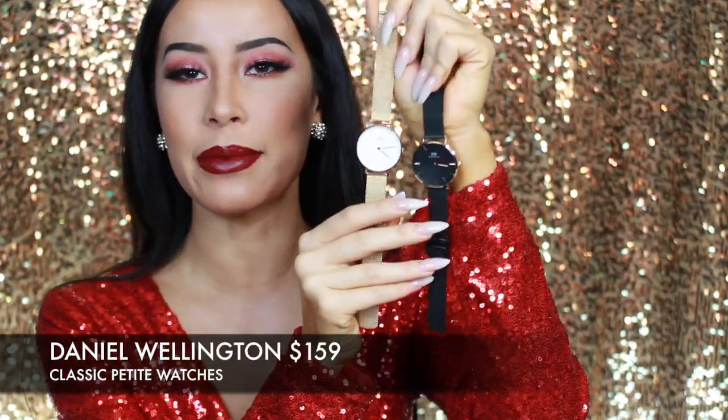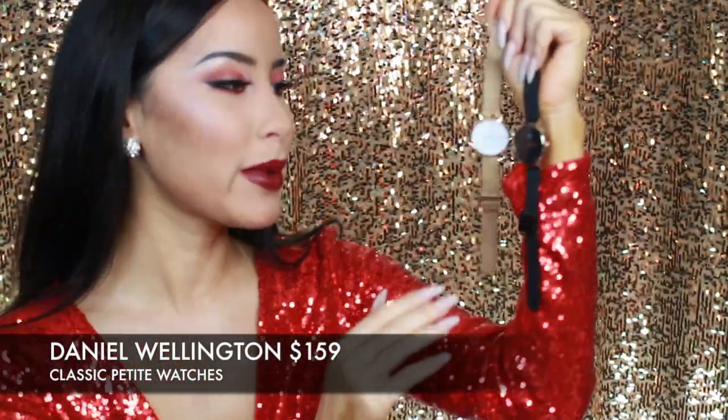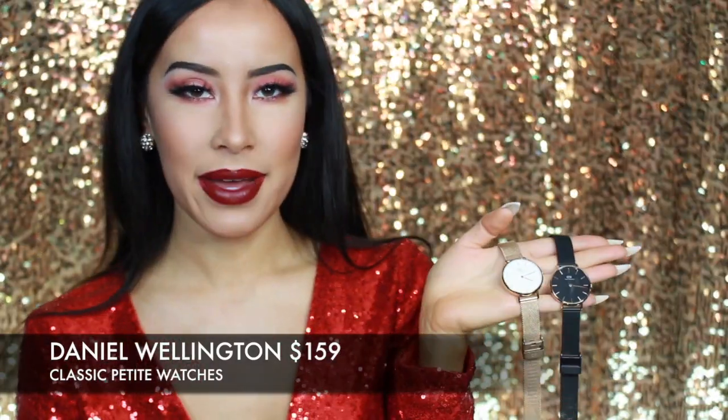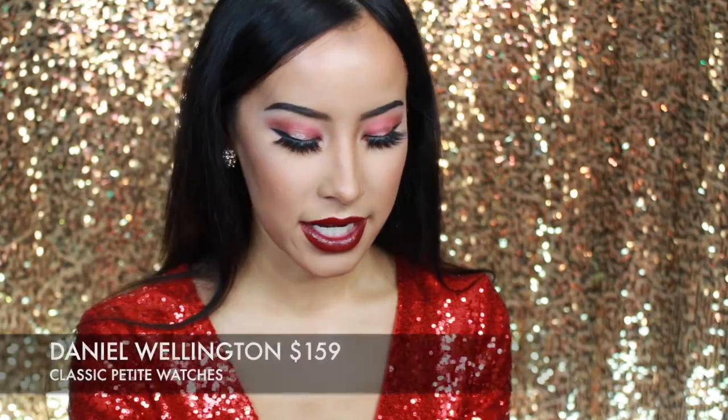I would be so happy if I saw it under the tree, for sure. Another great gift for someone that's not that crazy about beauty would be the Daniel Wellington watches. I have two of them — a rose gold and a black one — and I have been wearing these forever. I think they're so classy and stylish and totally my aesthetic. You've probably seen these all over my Instagram. I do have a discount code if you want to use it. Daniel Wellington did send these to me as a gift, full disclosure, but they obviously didn't ask me to make this video.